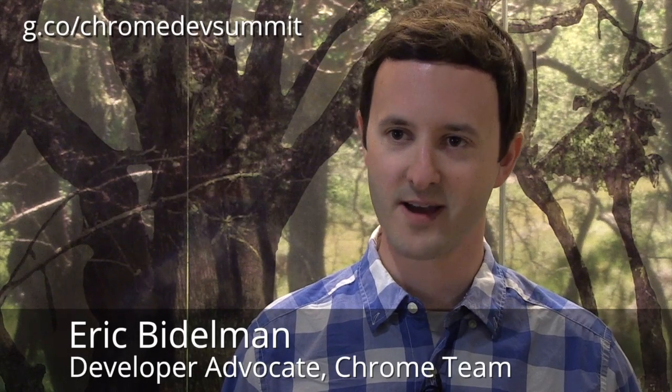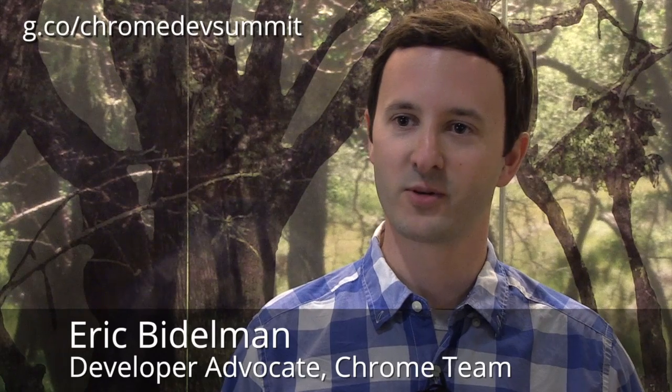I work on the Chrome team as a developer advocate on the Polymer project. We're going to be talking about web components, which is a totally cool new technology that the Chrome team has worked on for a long, long time. Super stoked about it — super cool to spread it with developers. I want to learn about how developers are building modern web apps and teach them these new practices using web components.